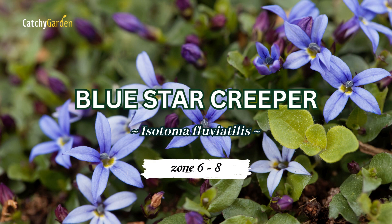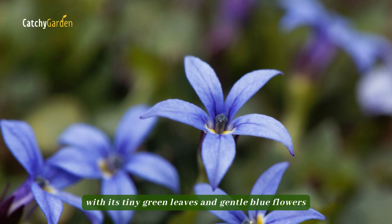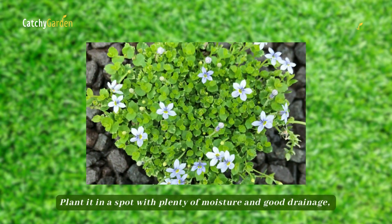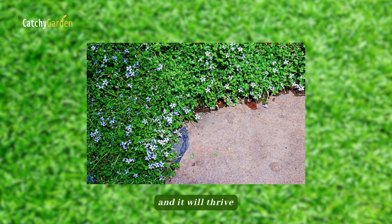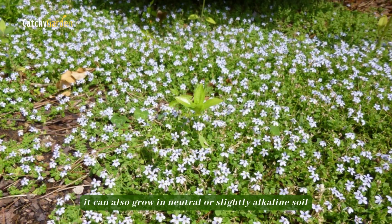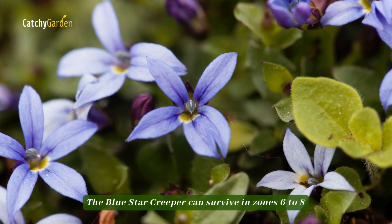Blue Star Creeper. This is a lovely alternative to lawns with its tiny green leaves and gentle blue flowers. Critters like rabbits and deer will avoid it. Plant it in a spot with plenty of moisture and good drainage, and it will thrive. Although it does best in slightly acidic soil, it can also grow in neutral or slightly alkaline soil. The Blue Star Creeper can survive in zones 6 to 8.